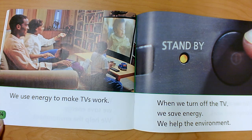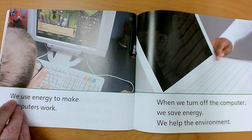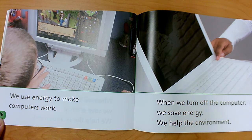Sometimes we turn off our television at home just so that we can have more fun with each other — maybe we'll read a book together as a family or play a board game. Those don't take any energy or electricity, and we get to turn off the TV, save energy, have fun, and help the environment. We use energy to make computers work. When we turn off the computer or tablet, we save energy. We help the environment.